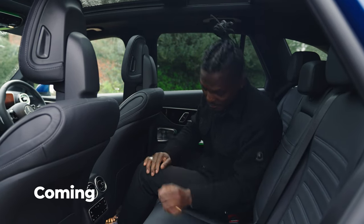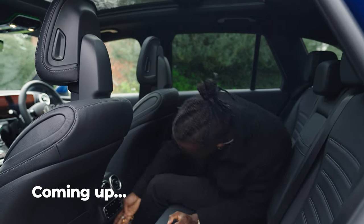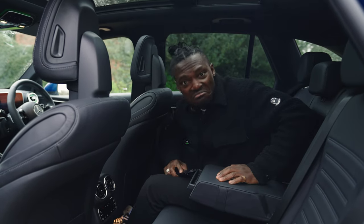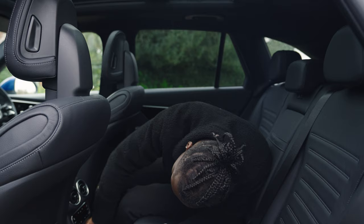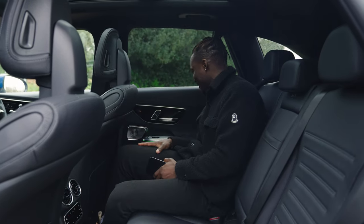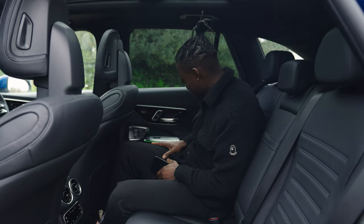Where's our charging points? Do we have one back here? Nope. It doesn't seem like that. Nope. I struggle to believe there's no chargers back here. Come on. There must be. Wow.